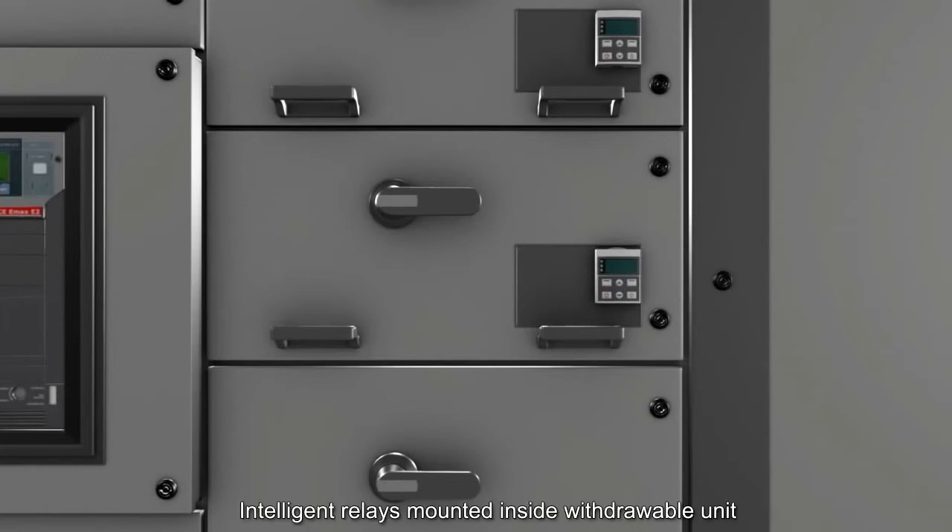An intelligent relay is mounted inside the withdrawable unit. It contains the electronic unit with current and power transformer and a serial communication interface, as well as a local control panel mounted on the module door.